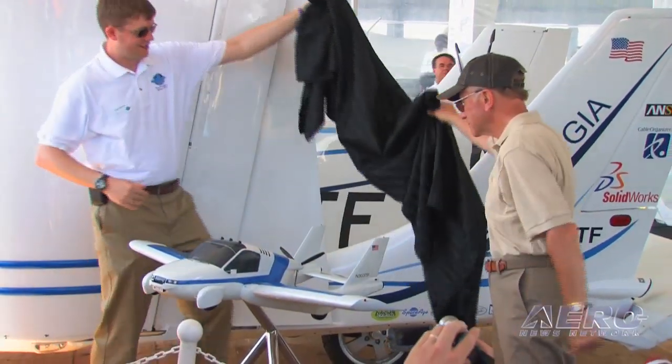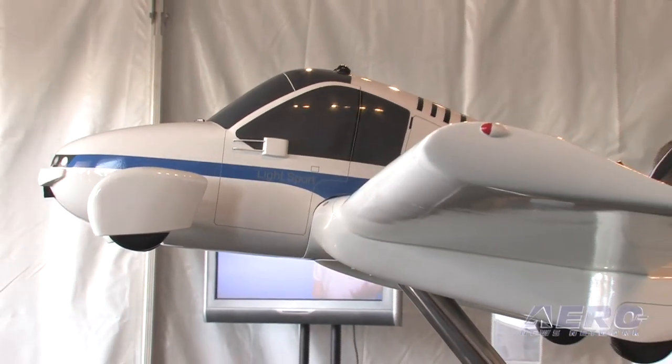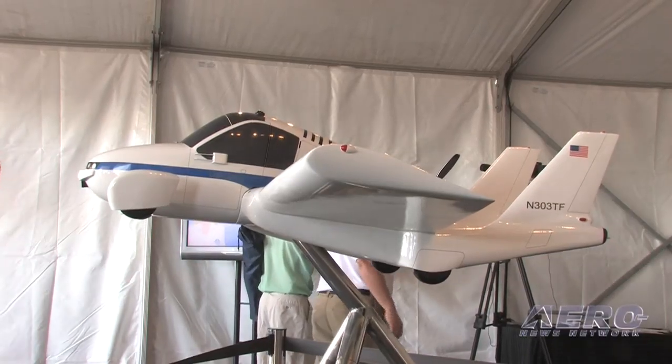We are unveiling our next generation design. This next generation design is the culmination of the past four years of desired improvements to our proof of concept vehicle, the outer mold line of which was isolated back in 2006.